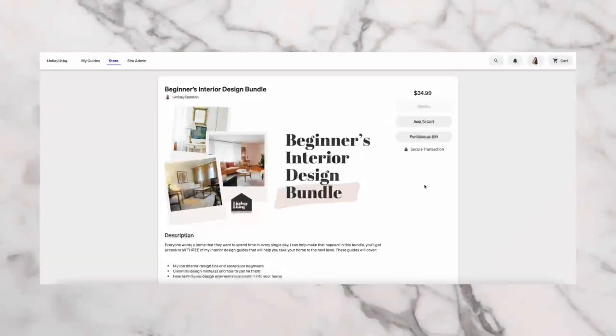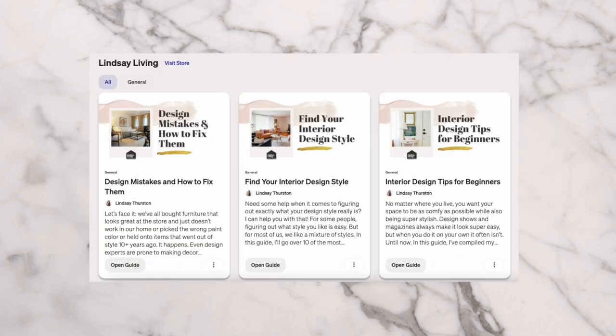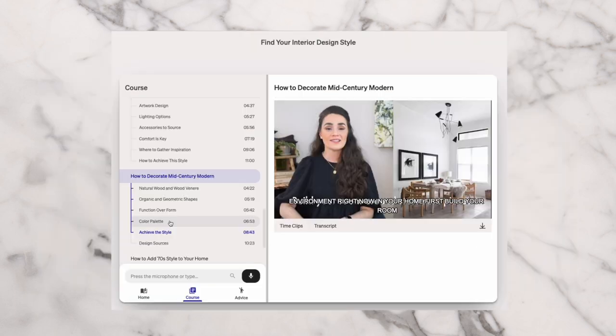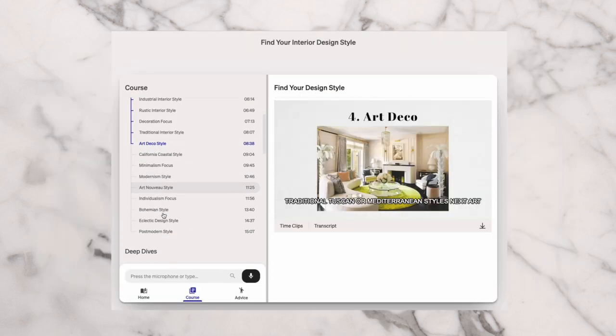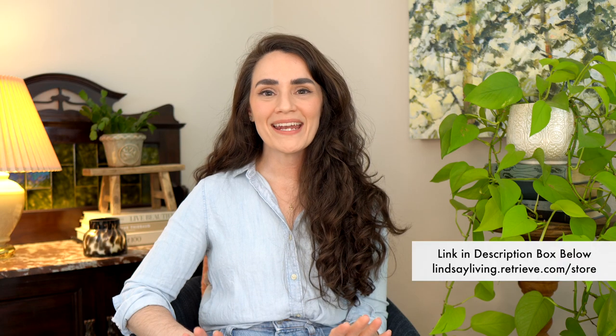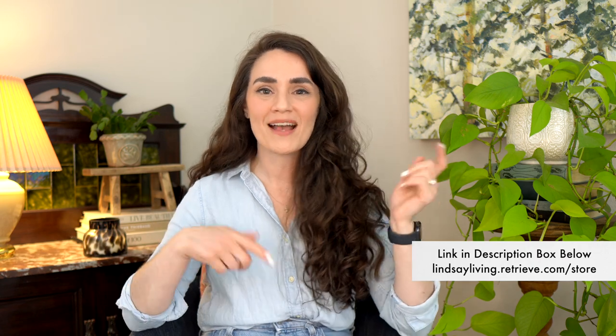I've got my highlighters and my sticky notes so you know I mean business. Today we're diving back into interior design styles with Coastal Interior Design. I wanted to remind you I created a series of design guides with Retrieve — three guides packed with my best tips for beginners, including how to find and fix interior design mistakes, how to find your design style, and how to create the home of your dreams on any budget. Check out my design guides using the link in the description box down below.